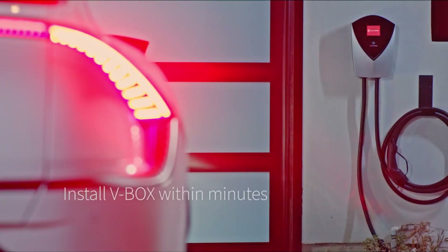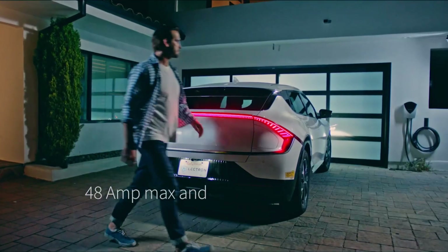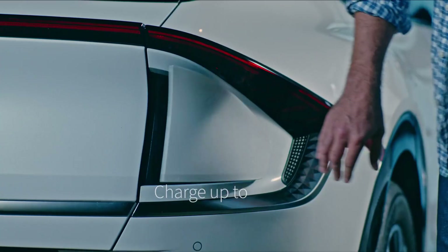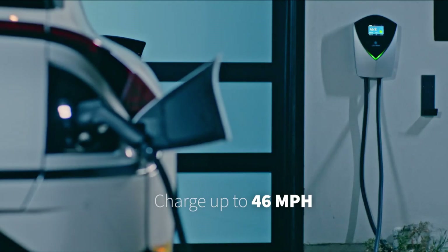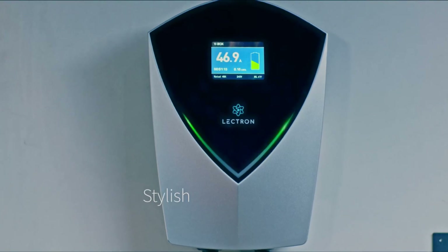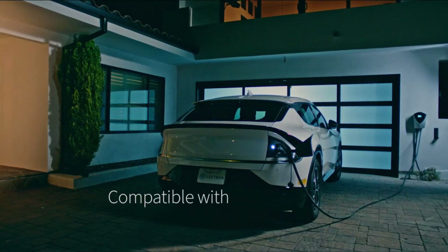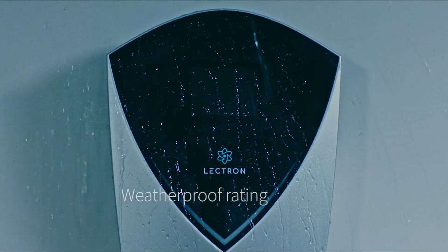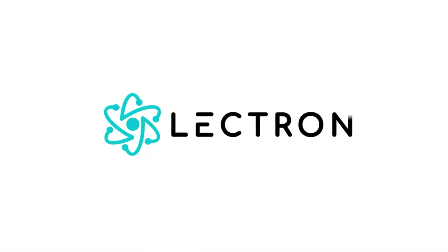Installation is super straightforward. Mount it, plug it into your NEMA 14-50 outlet, and you're charging. That's it — no app setup required unless you go with the Pro version. And the display on the front panel is one of the best we've seen. It gives you all the useful data at a glance: total energy delivered, current charging speed, time elapsed, and even temperature, which is a major plus when you're keeping tabs on safety. If you want a dependable, powerful Level 2 charger that works right out of the box, the Lectron V-Box absolutely earns its number two spot.